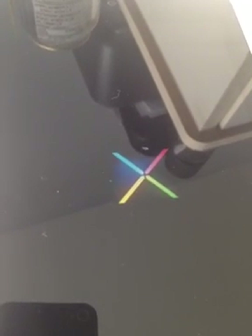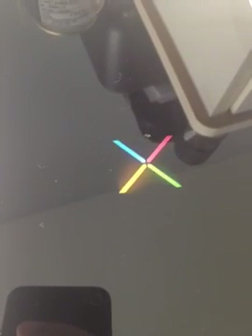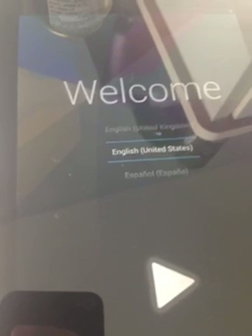So I'm still waiting to see how it will look. This is kind of like opening your present at Christmas. Okay, so it's still booting. There we go.